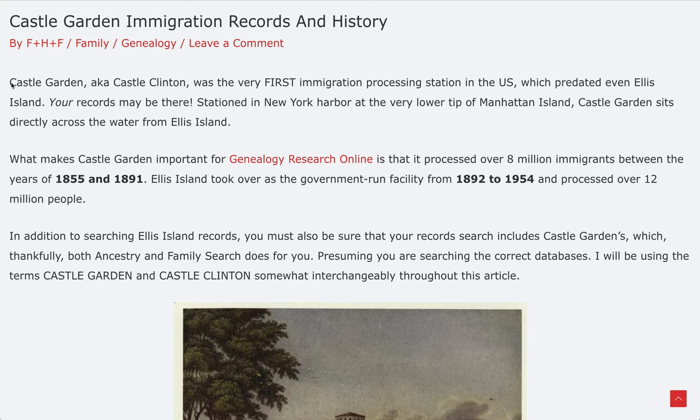Castle Garden is also known as Castle Clinton. When we use both terms throughout this video, right now they are interchangeable in the present day. When we speak of immigration records and genealogy, Castle Garden is what it is known as — it later became Castle Clinton, for various reasons we'll talk about. It was the very first immigration processing station in the United States, before Ellis Island.